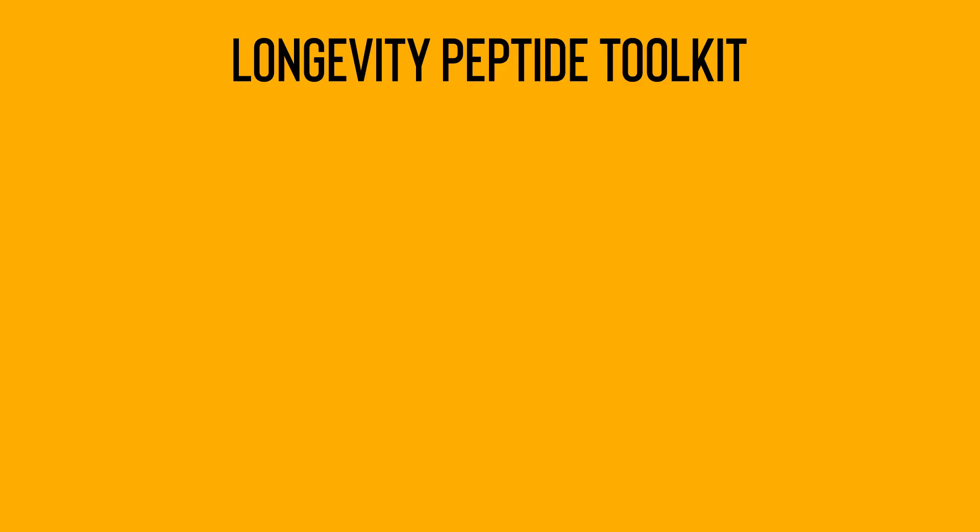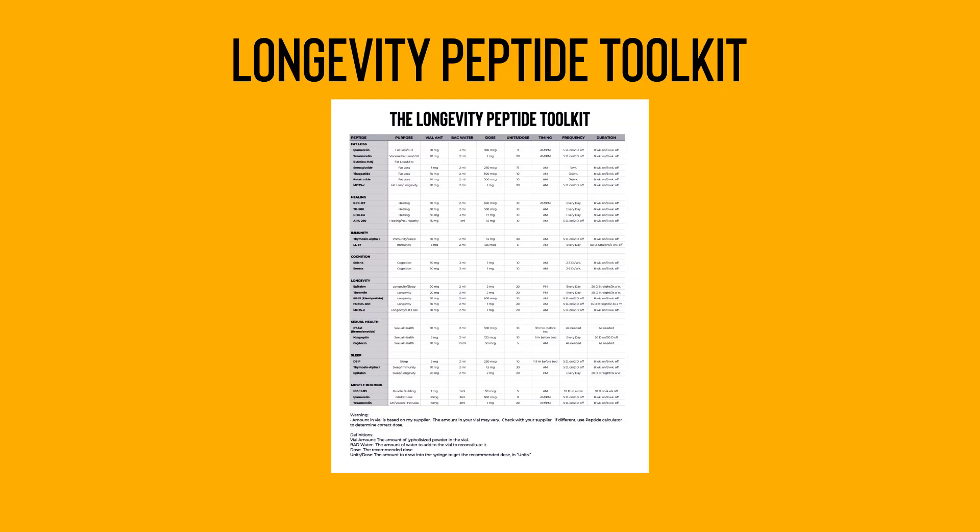That's a dozen peptides I just took a brief look at, and that's just barely scratching the surface. That's exactly why I put together a free resource to help you get started — it's called the Longevity Peptide Toolkit. This is a cheat sheet that breaks down exactly how to use each peptide: how much lyophilized peptide powder is in each vial, how much bacteriostatic water to add to reconstitute it, how much solution to draw into a needle, how big a dose, and how often to dose. Everything you need to know — just click the link in the description.